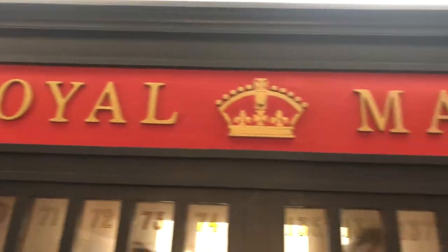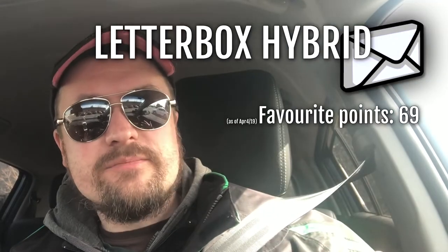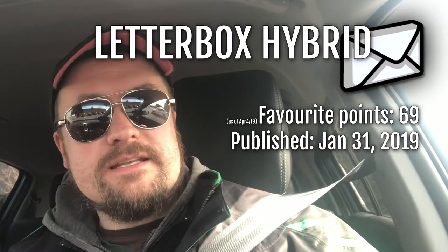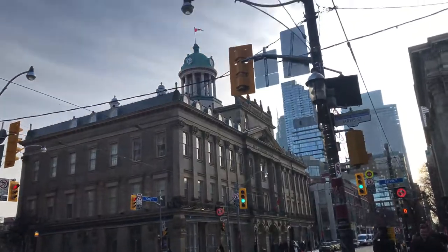By 1981 it was made a national historic site due to its history. It reopened in 1983 on its 150th birthday, and today it's used as a museum and as a post office — and a geocache, of course. A letterbox hybrid, to be exact. This cache currently has 69 favorite points, was just published January 31st this year, and it's a 1.5/1, so it really shouldn't be too hard. Let's go find it!